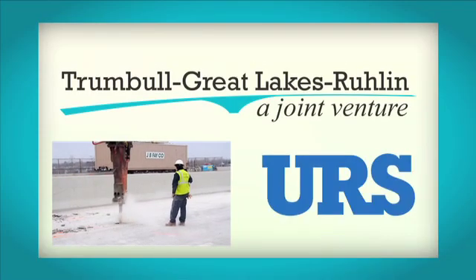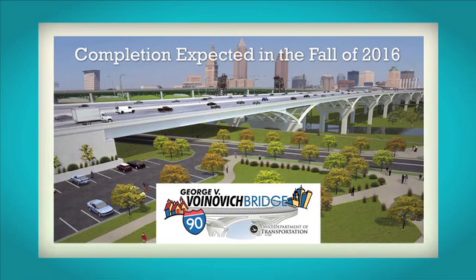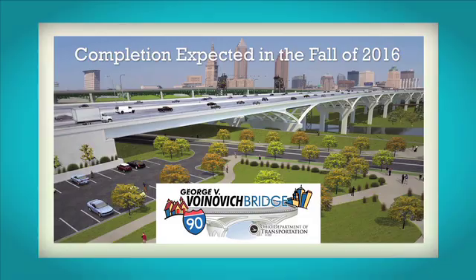TGR and URS Corporation were awarded the project during the fall of 2013, with completion expected in the fall of 2016.